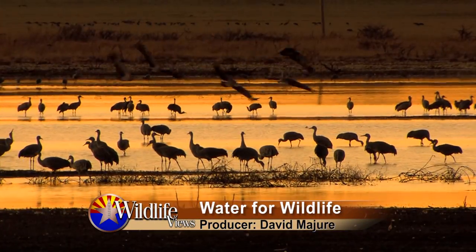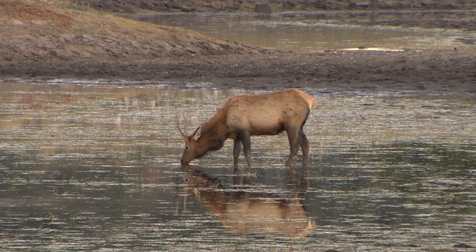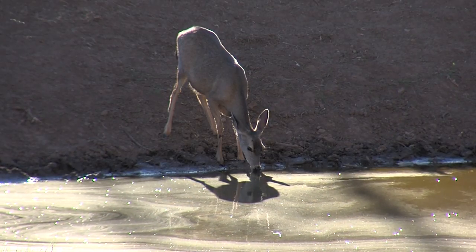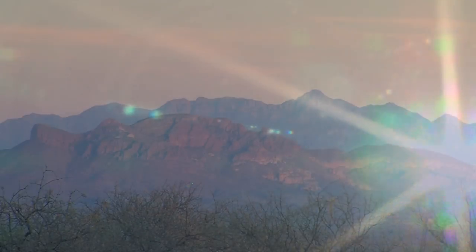There's a simple truth in nature: where there's water, there's wildlife. But sometimes wildlife has a hard time finding water — especially during drought and almost always in the desert.